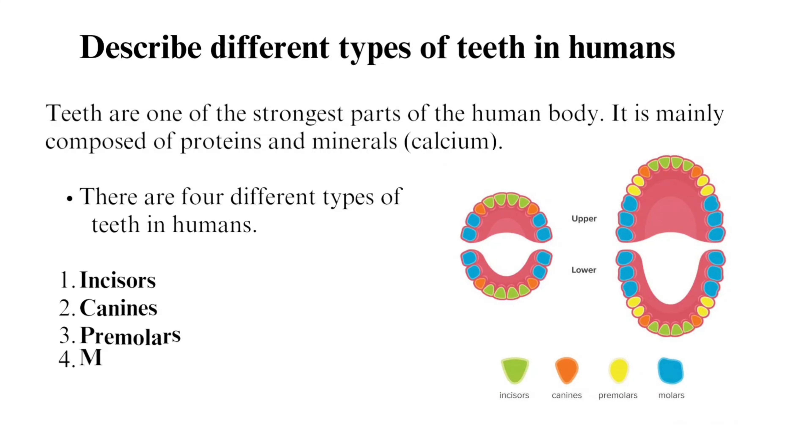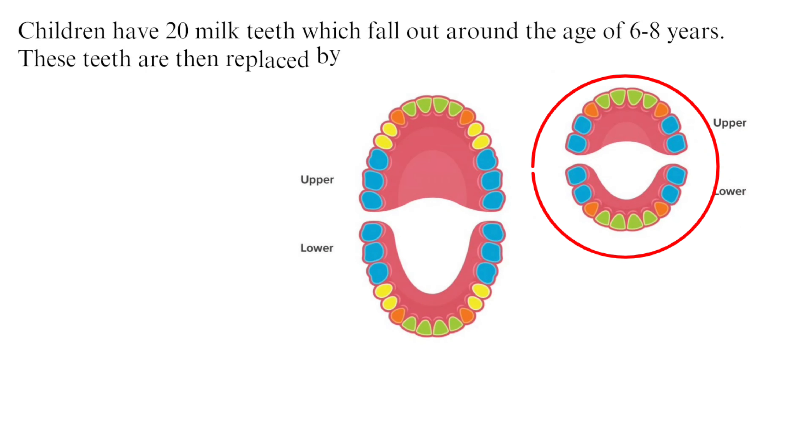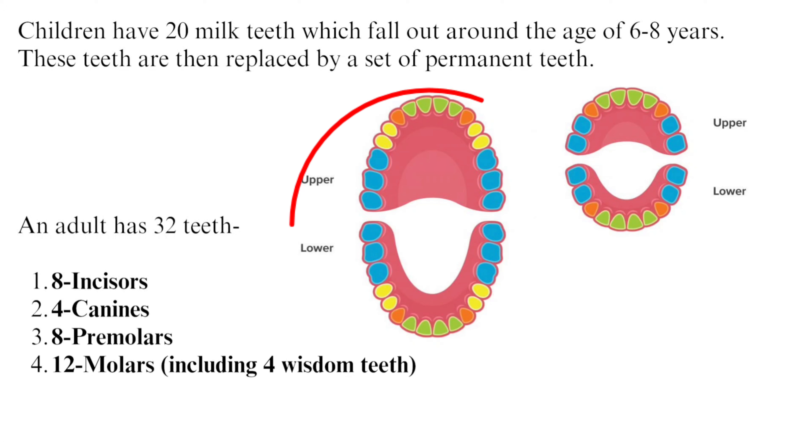The four types are: first, incisors; second, canines; third, premolars; and fourth, molars. Children have 20 milk teeth which fall out around the age of 6 to 8 years. These teeth are then replaced by a set of permanent teeth. An adult has 32 teeth: 8 incisors, 4 canines, 8 premolars, and 12 molars.